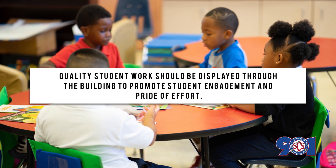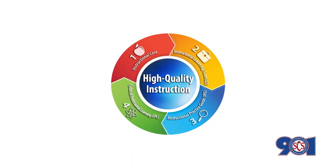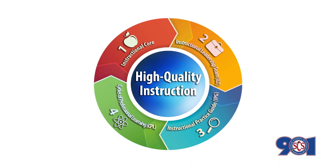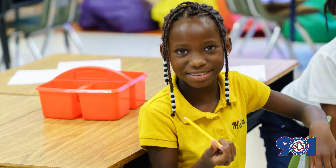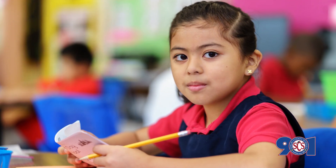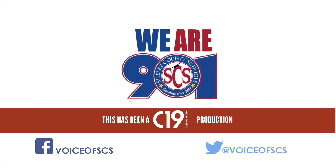Quality student work should be displayed throughout the building to promote student engagement and pride of effort. By working together, we can implement the cornerstones of high-quality instruction to lead to better outcomes for our students, while always keeping the instructional core at the forefront of student learning. Thank you.